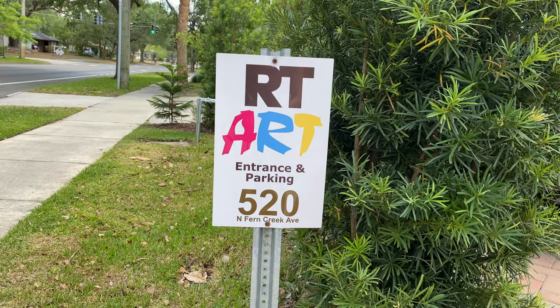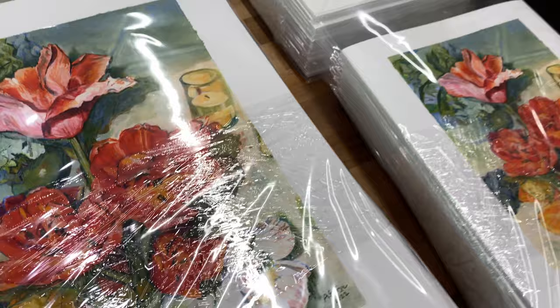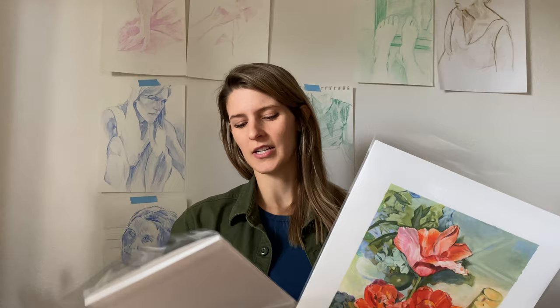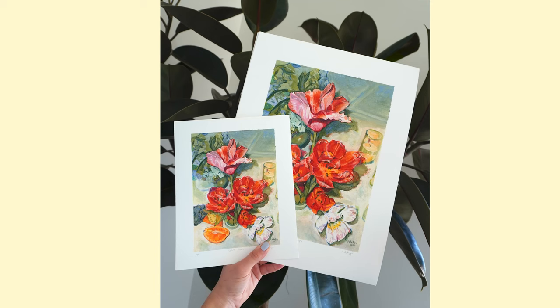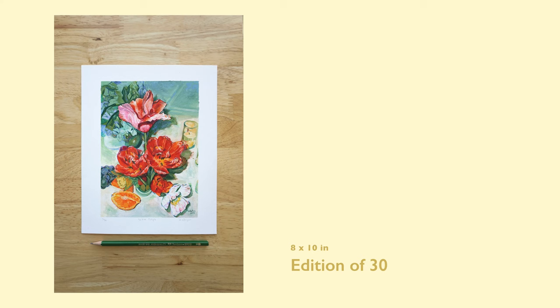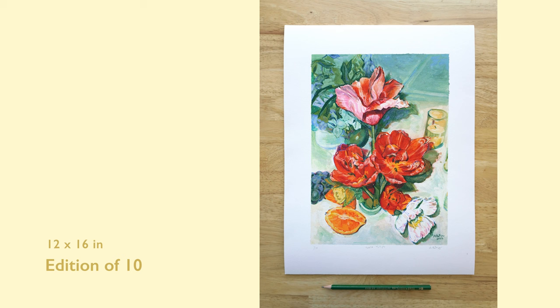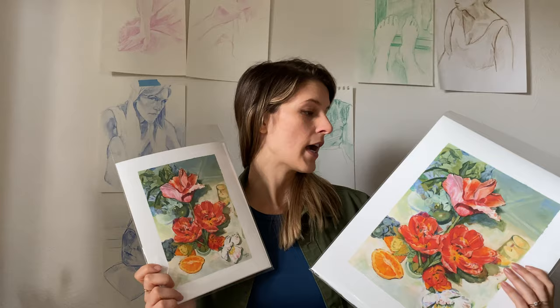Today I went and I picked up my prints of the Table Tulips piece from the printer. I am so excited with how these turned out — the print quality, the colors, and the paper are absolutely gorgeous. For sizing, the small size actual paper is 8 by 10 inches and the image is 6 by 8.32 inches. The larger size paper is 12 by 16 inches and the image is 9 by 12.48 inches. I have more of the small ones available than I'll have of the larger ones.